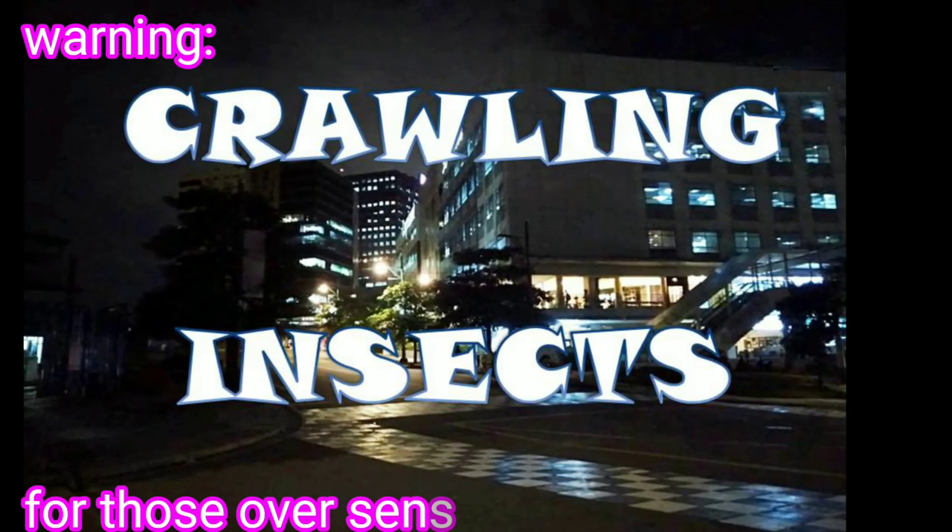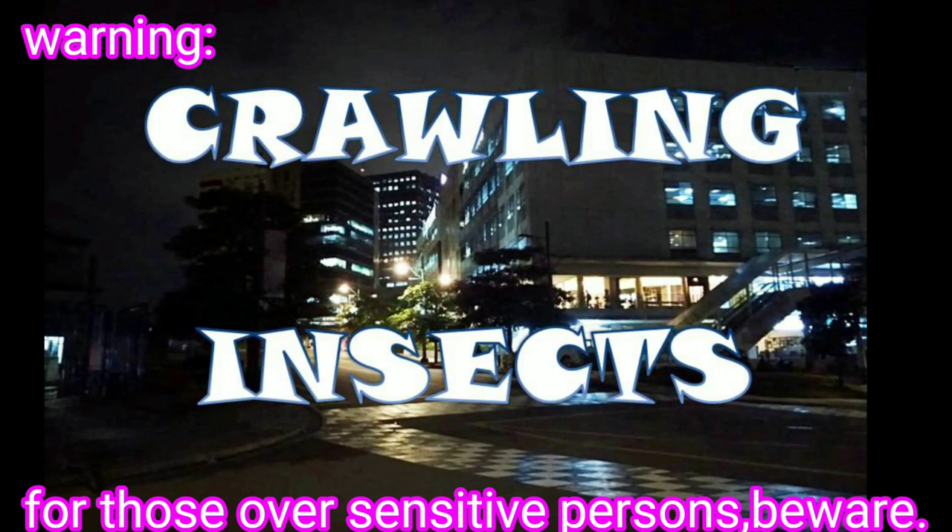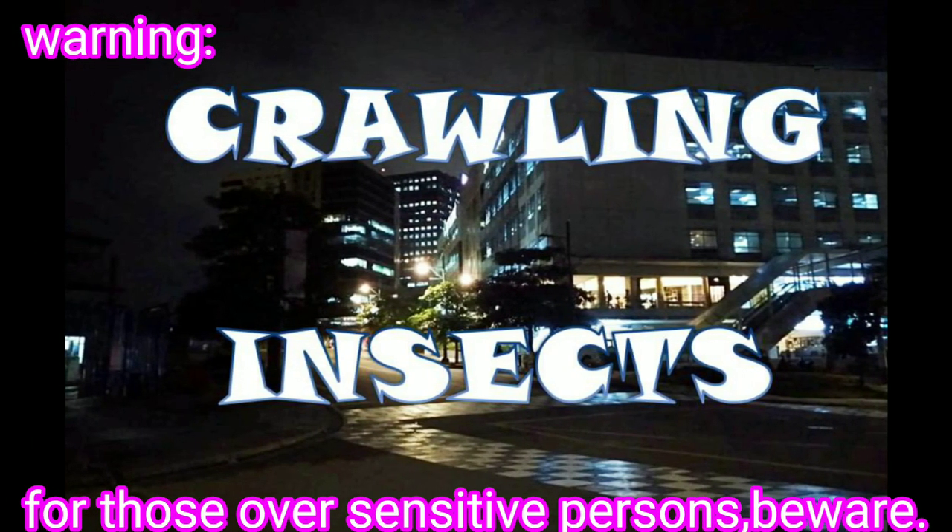Insects are a type of small animal with six legs, a body divided into three parts, and often two pairs of wings.